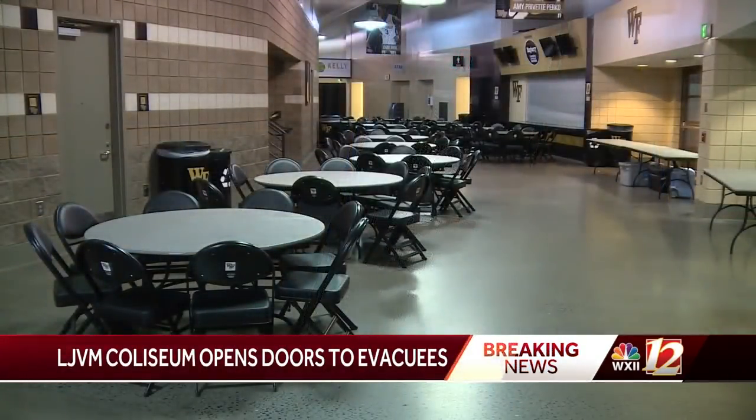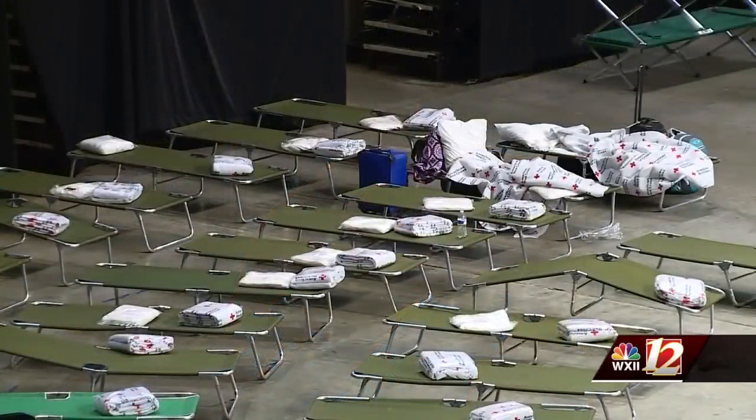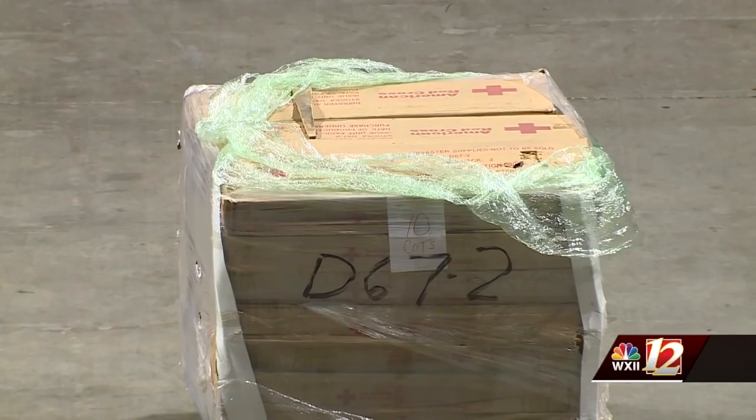One woman from Wilmington says she is glad to be out of harm's way, especially after driving three and a half hours to get here. 'Just knowing that we are together and that there's a safe place where we can lay our heads — it means a whole lot.' The shelter will be open for the next two weeks. The Red Cross will be there to connect people to resources in their hometown and help them rebuild their lives after leaving that shelter.